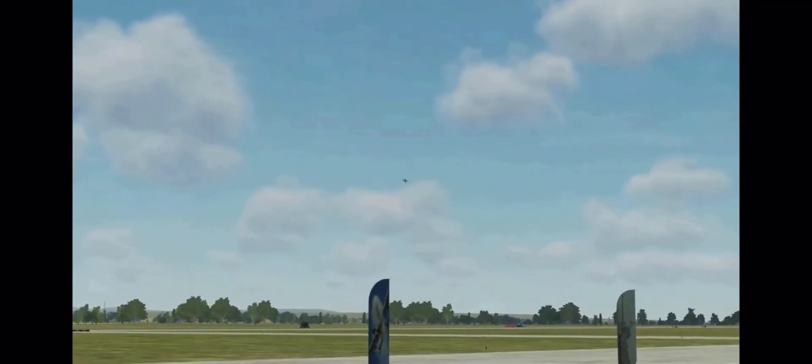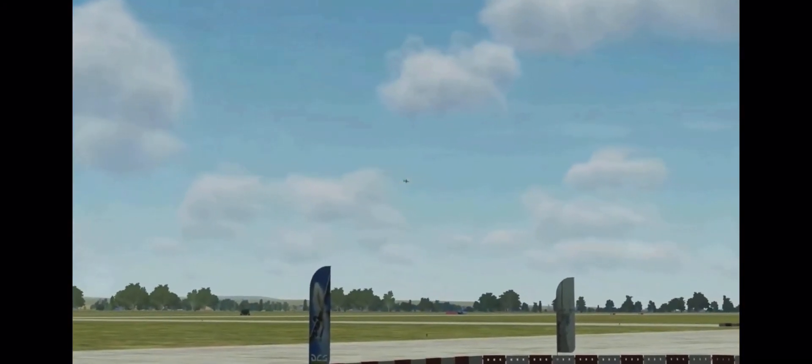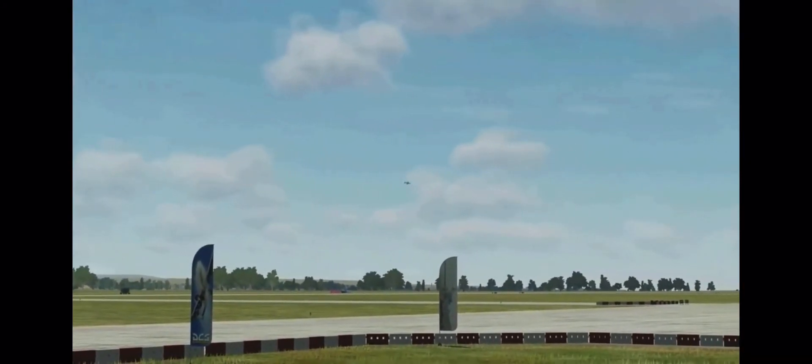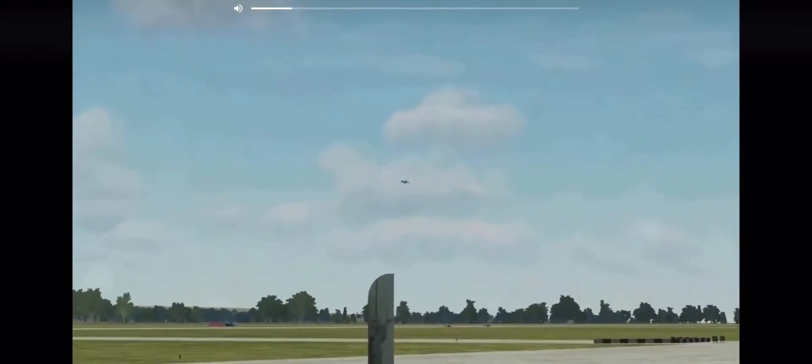Ladies and gentlemen, this concludes today's demonstration. We hope you have enjoyed this brief display of just a fraction of the A-10's full combat capability. As an integral part of the most capable air force the world has ever known, your A-10 Warthogs are ready to defend our nation's skies and dominate the battle space anywhere on the globe — ready to aim high, fly, fight, and win.